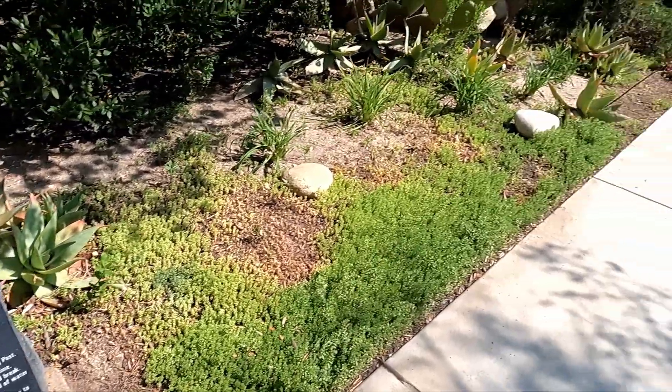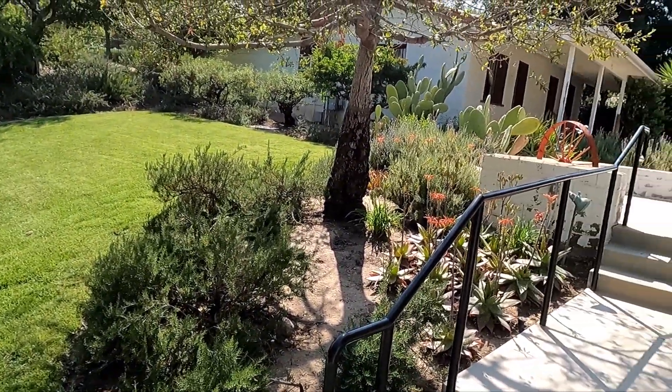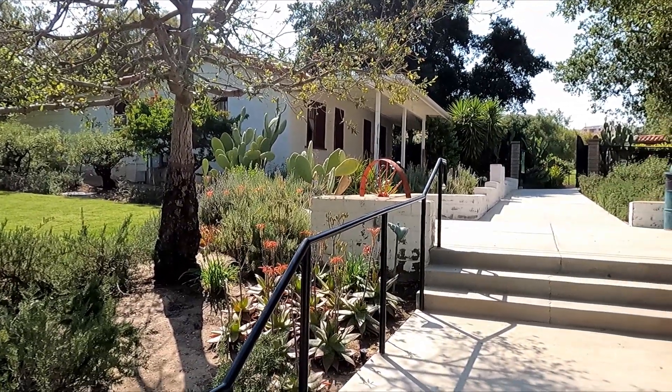This is really a beautiful, beautiful place. This is all the old adobe buildings and housing and walls.